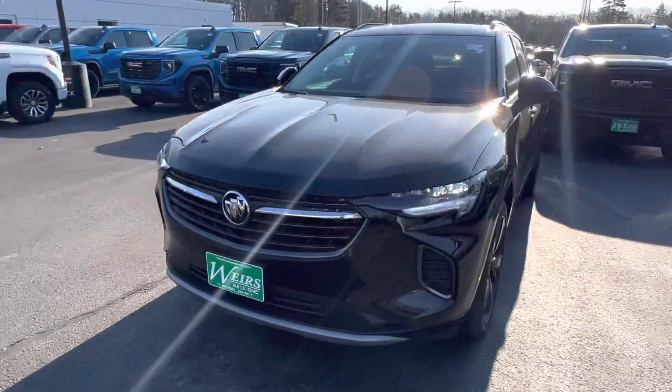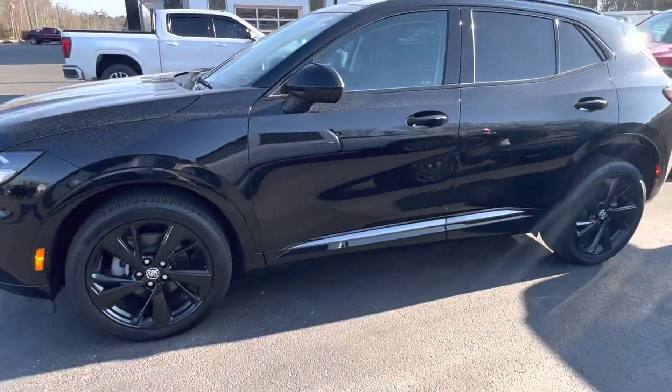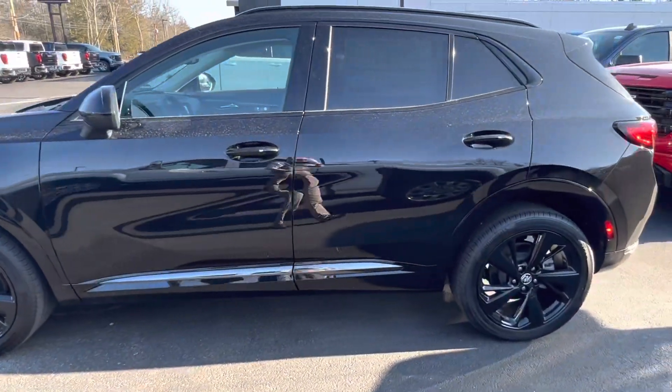Just want to give you a quick walk-around and a closer look at some of the features this car has. Part of that Sport Touring Package, it's all blacked out with the black wheels.